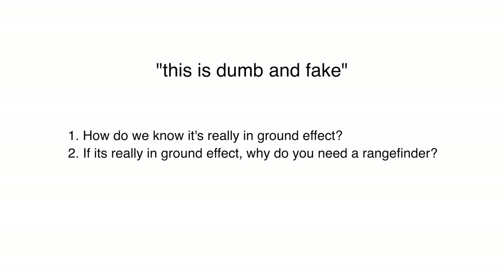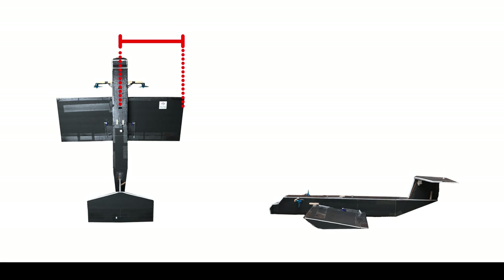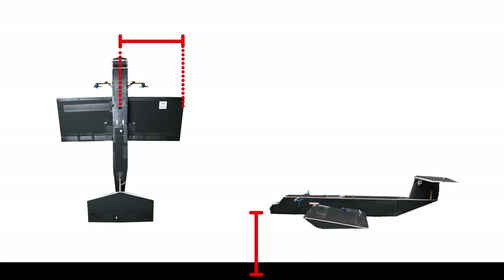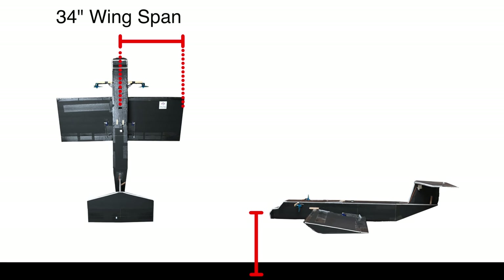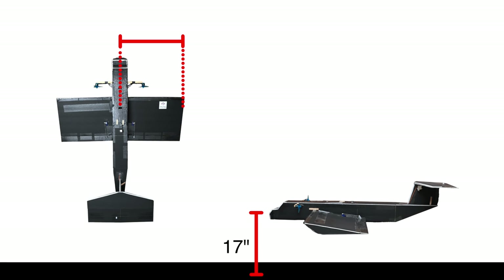The next question was: if the aircraft is actually in ground effect, why do you need a rangefinder to control the altitude? I'm going to break this one into two parts. First, how do we know it's actually in ground effect? There's a common rule of thumb in aviation that says the aircraft is in ground effect whenever its altitude is less than half the length of the wingspan. In this case our wingspan is 34 inches, so the vehicle is always experiencing some amount of ground effect whenever it is less than 17 inches high.